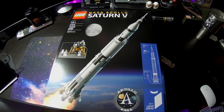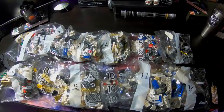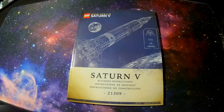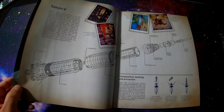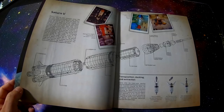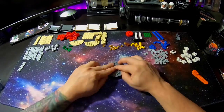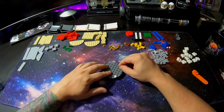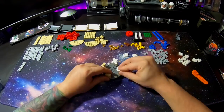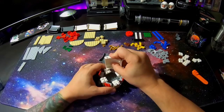Alright, here we go — the Saturn 5 build. This was the box right here, came with about 12 bags. The way I did it is I broke it down to three or four bags a night. This is the manual — it's like a book, but the first few pages had the blueprints, the stages everything broken down, pictures from the moon landing, pictures of the engineers who designed it. Pretty cool little book. I decided to use my iPad for the actual building instructions.